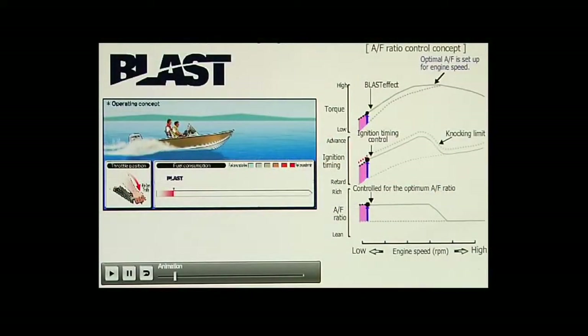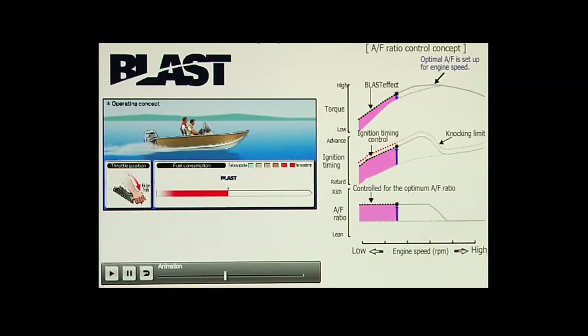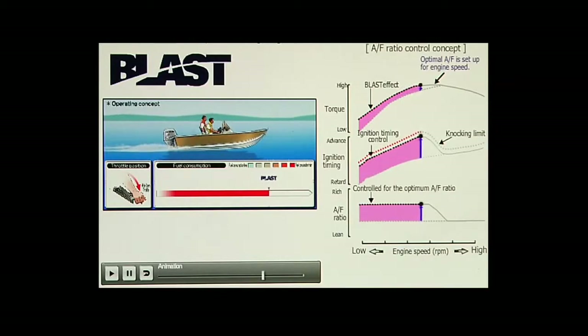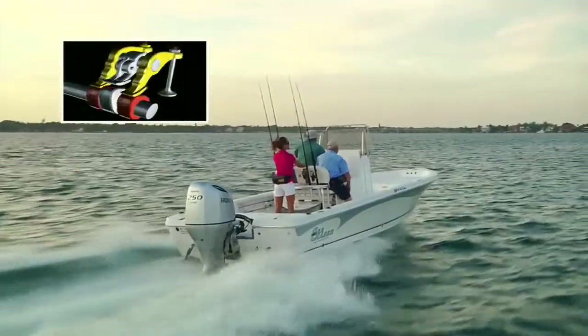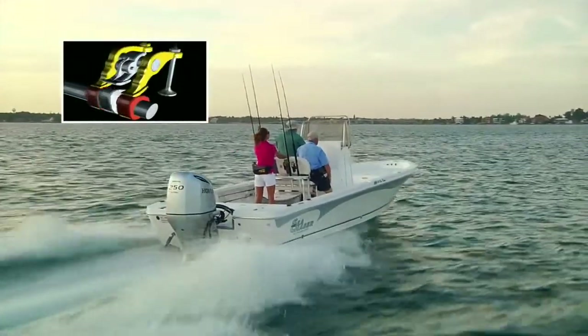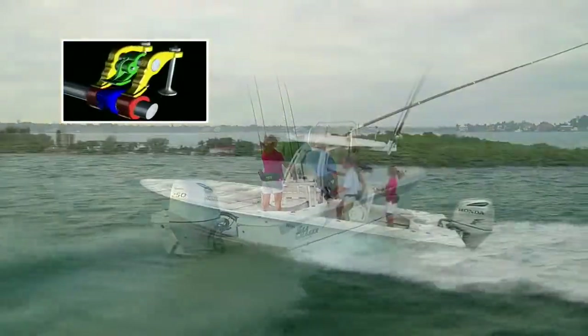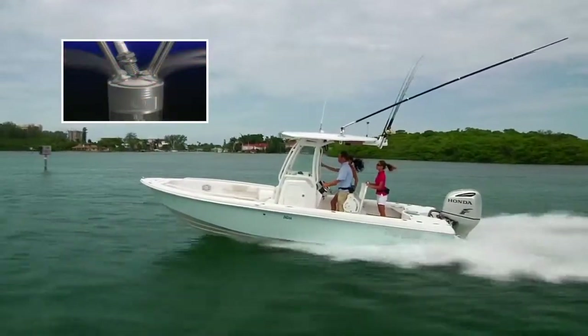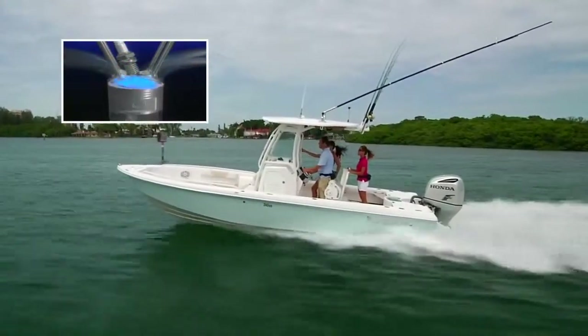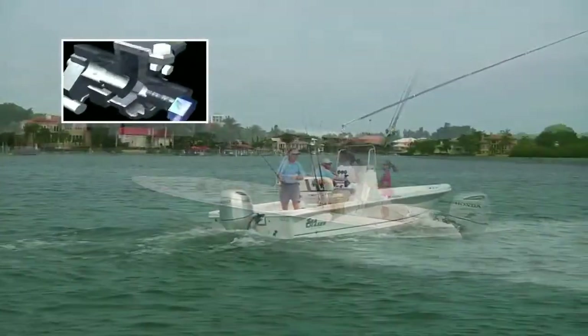Blast propels the boat by automatically increasing the fuel-air mixture and increasing ignition timing, great when strong hole shots are needed. You may have heard about VTEC, used on Honda cars and motorcycles. VTEC changes the camshaft lobes, resulting in a higher velocity air-fuel mixture flowing into the engine's combustion chamber to produce more power.